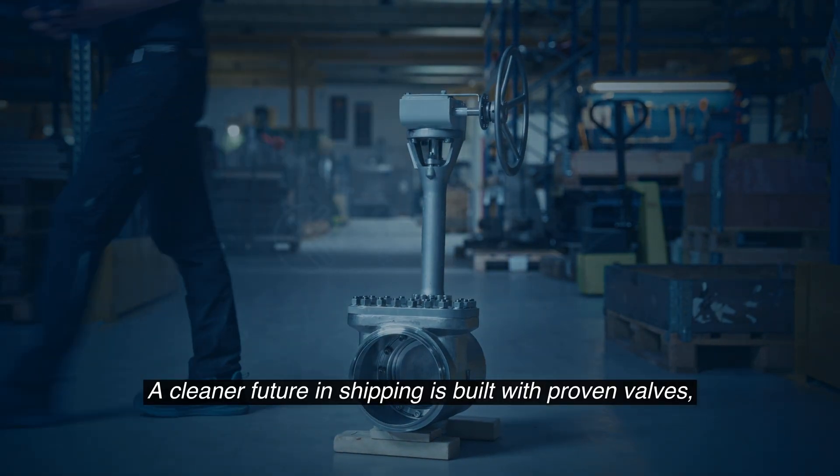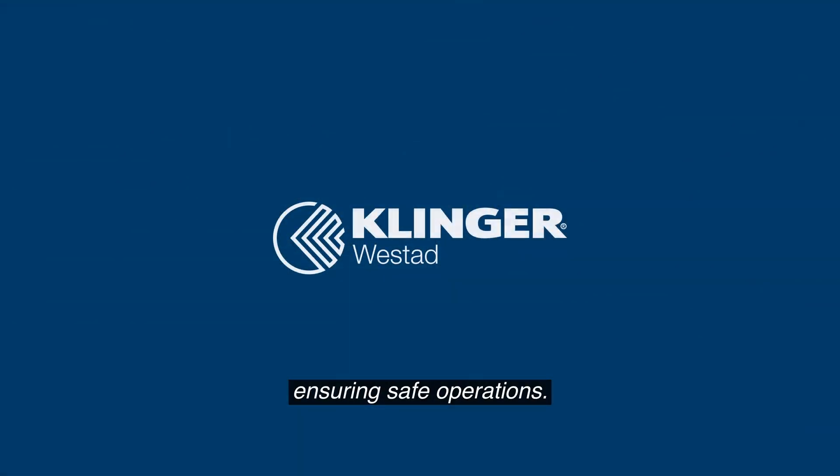A cleaner future in shipping is built with proven valves, ensuring safe operations. And that makes it affordable.